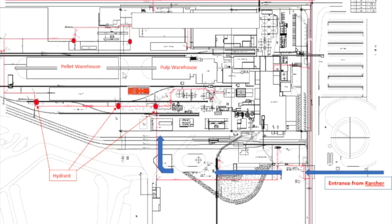On the pellet side, there's a big opening right here, plus a small opening on this side. We also have hydrants on both of these sides, so if we need another water source, we do have it here.